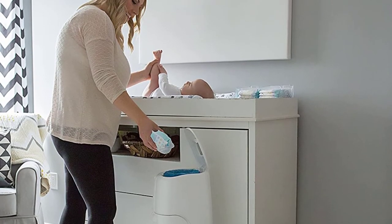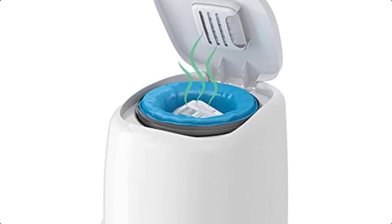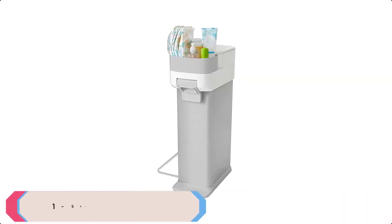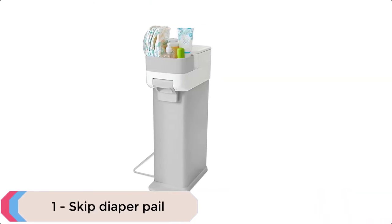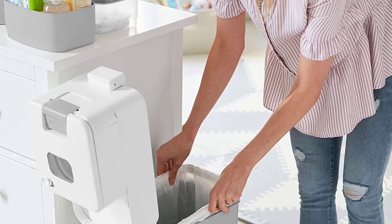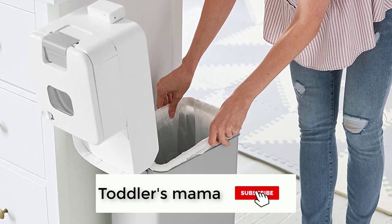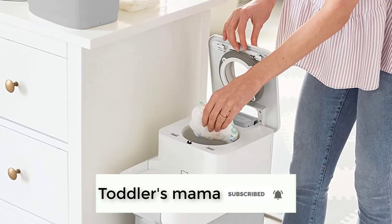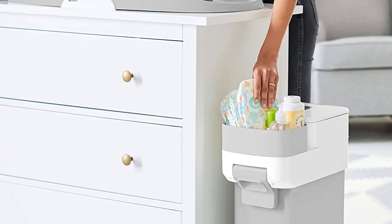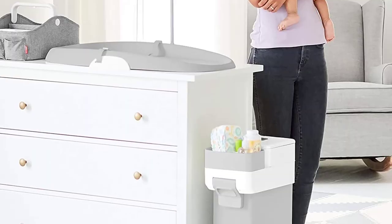At number 1 we have the Skip Diaper Pail. The space-saving diaper pail features an odor-resistant steel bin and a dual airlock disposal system that traps smells so your nursery stays fresh. The tall and slim design stands flat against the wall or next to your changing station and fits standard kitchen trash bags — no special bags needed. The built-in storage compartment keeps changing essentials within easy reach and also fits a nursery-style wipes holder.